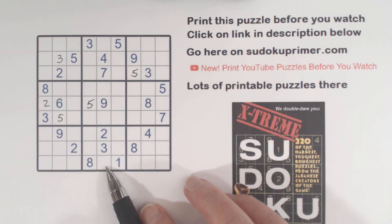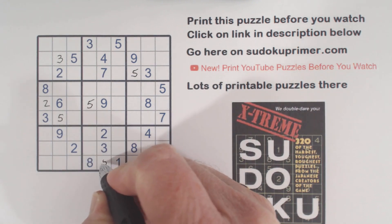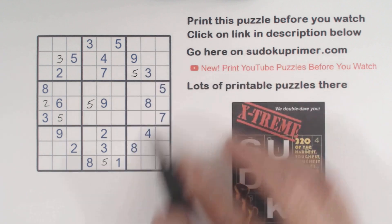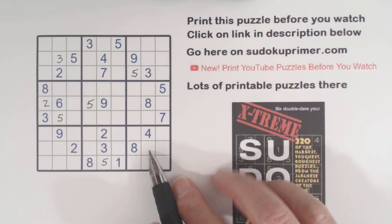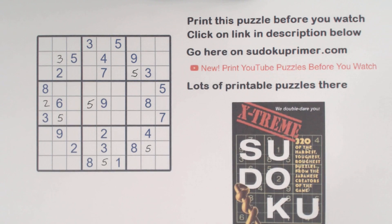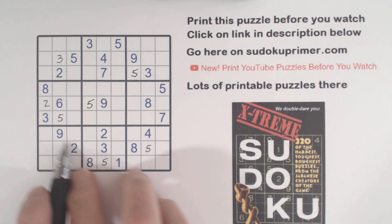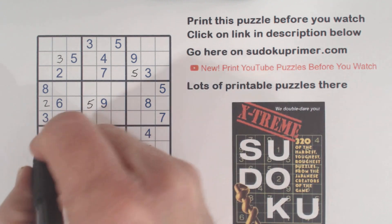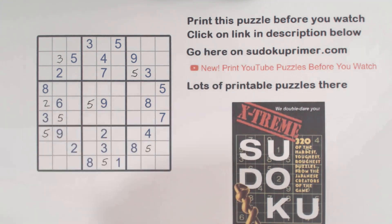Then we went down to box 8. We have a 5 here and a 5 here, so that's a 5. And 5, 5, 5 — so a 5 in box 9 goes there. Then we went to box 7. We have a 5 here, 5 here, 5 here — so that's a 5 right there in box 7.